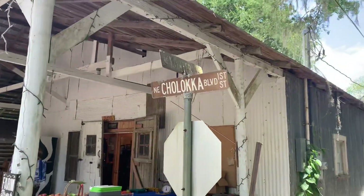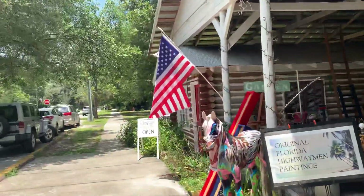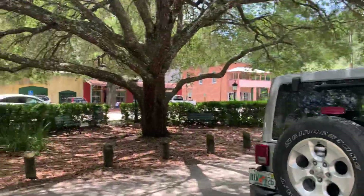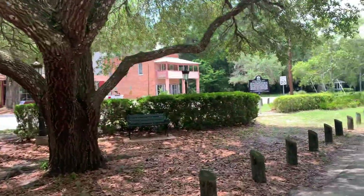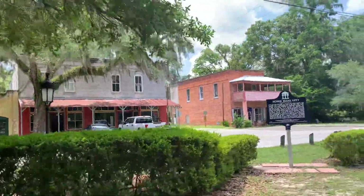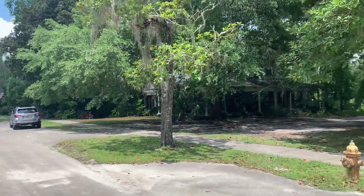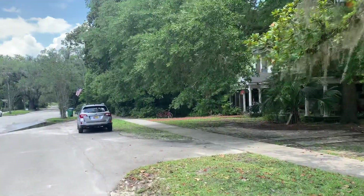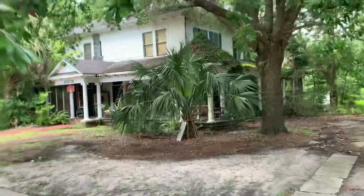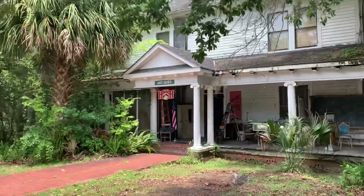Here we are, this is the main drag right here — Chalakha Boulevard. I'm probably pronouncing it wrong; feel free to leave a comment if I am. It's a hot, sultry day, but not too bad with all of the trees. Nice and quiet, as you can tell. Another antique store here.